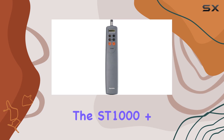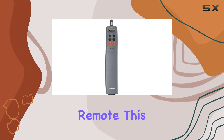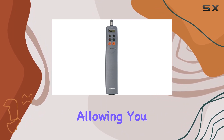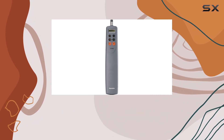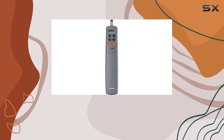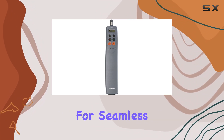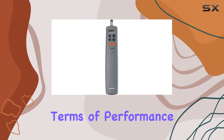Another highlight of the ST-1000+ is its compatibility with optional accessories like a wireless remote. This adds an extra level of convenience, allowing you to control the autopilot from anywhere on your vessel. And with SeaTalk and NMEA0183 interfaces, you can easily integrate the ST-1000+ with other onboard electronics for seamless communication.